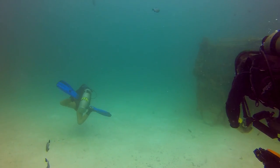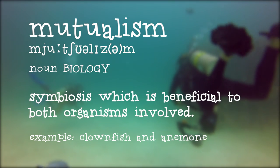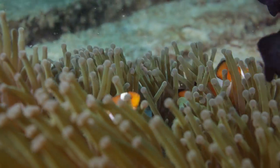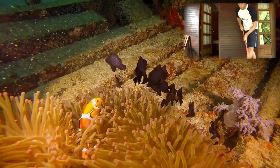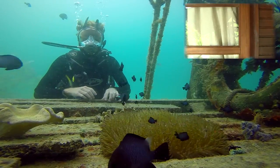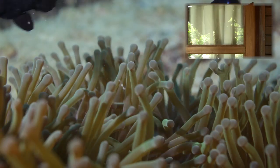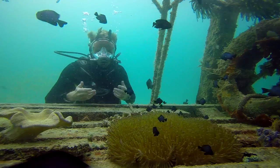First up, let's take a look at mutualism — an interaction where two unrelated animals benefit from one another. This beautiful clownfish and anemone are a prime example of a mutualistic relationship. In short, the anemone provides the clownfish with a nice safe place to live and hide from predators. In exchange, the clownfish makes sure his home is kept nice and clean and even helps defend it from uninvited guests.